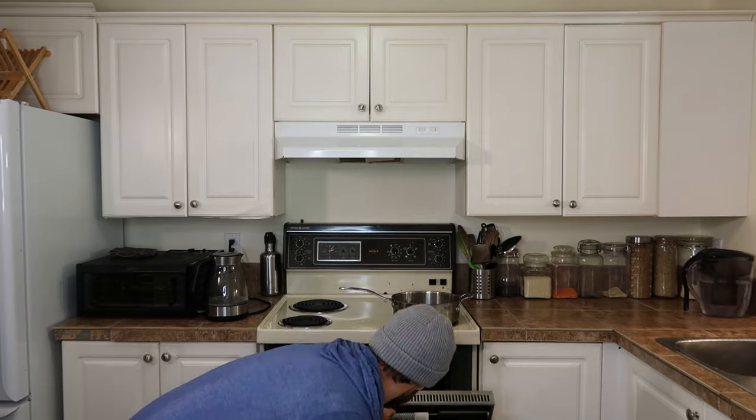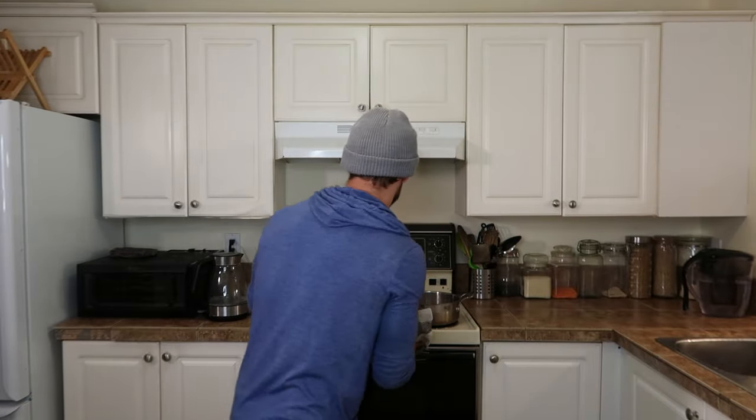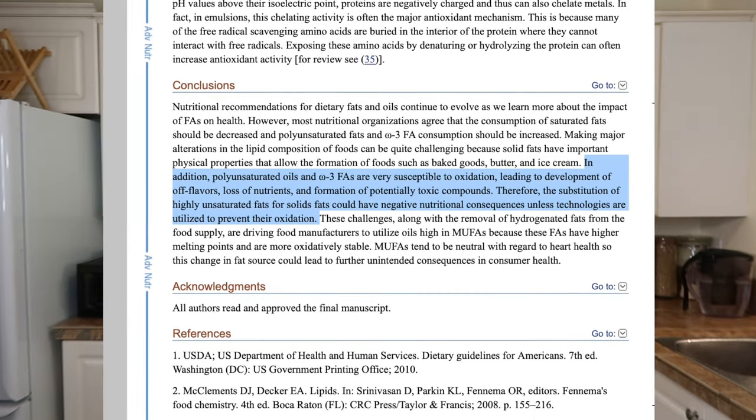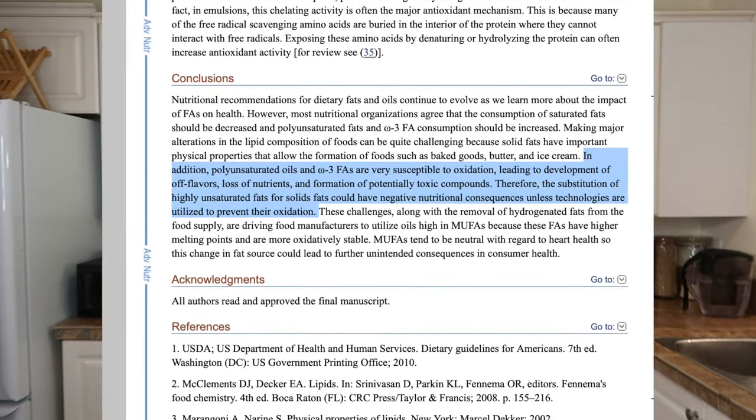Beyond that, oil is a highly refined food. When you remove the oils from the protective coating of seeds, nuts, and other things, they become really susceptible to oxidation and going rancid — and we definitely don't want that in our bodies. That leads to free radical damage and all sorts of other problems. A lot of the time they bleach and color oils, so you don't really know if they've gone off.